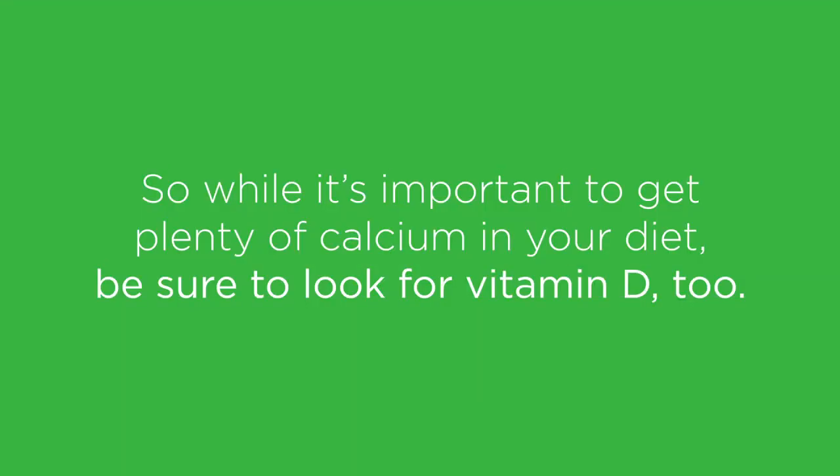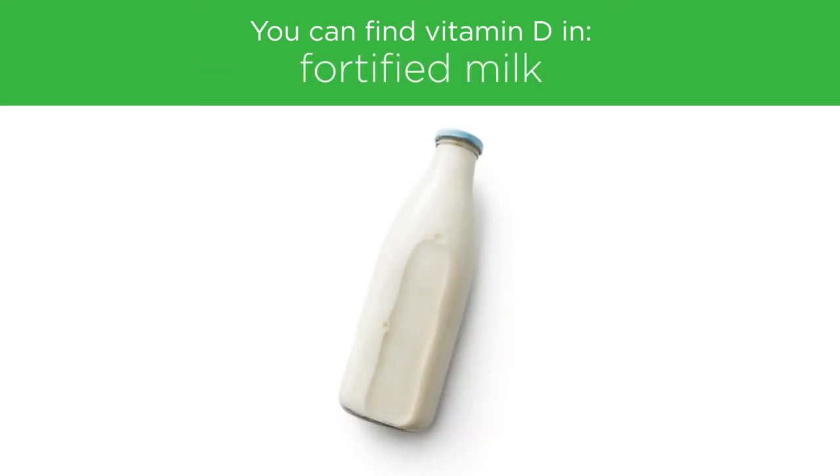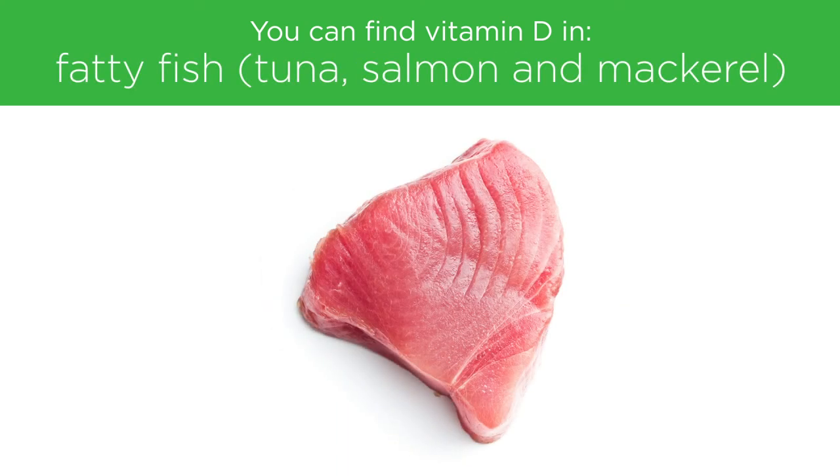So while it's important to get plenty of calcium in your diet, be sure to look for vitamin D too. You can find it in sunshine, vitamin D supplements, fortified milk, egg yolks, and fatty fish like tuna, salmon, and mackerel.